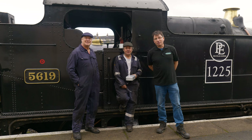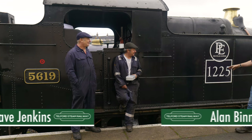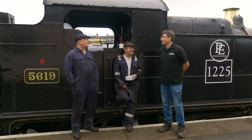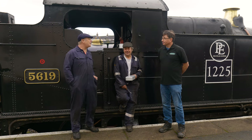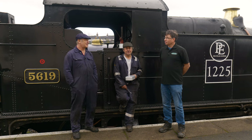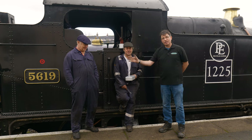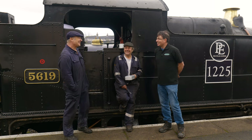We're now standing in front of the star of the show — 5619, now running as 1225, already in its Polar Express regalia. Last time we spoke in Railway Roundup number one, 5619 wasn't back in steam, but now it is. Touch wood, it's performing very well — all dressed up and ready for its starring role for the next month or so. And we've got some very exciting news: Dave is now passed out as a qualified steam driver — congratulations! He's been thrown in at the deep end.